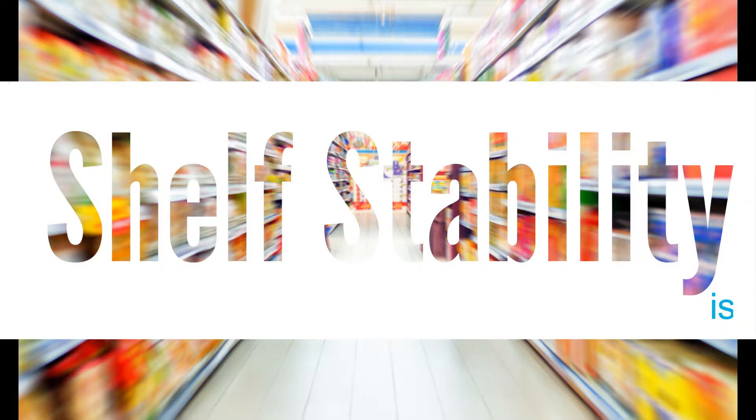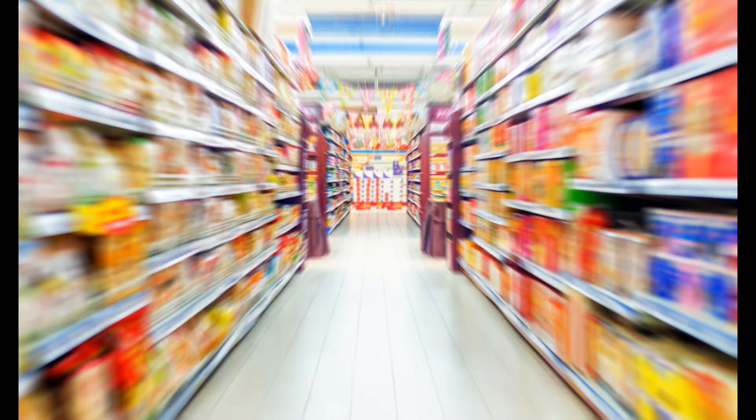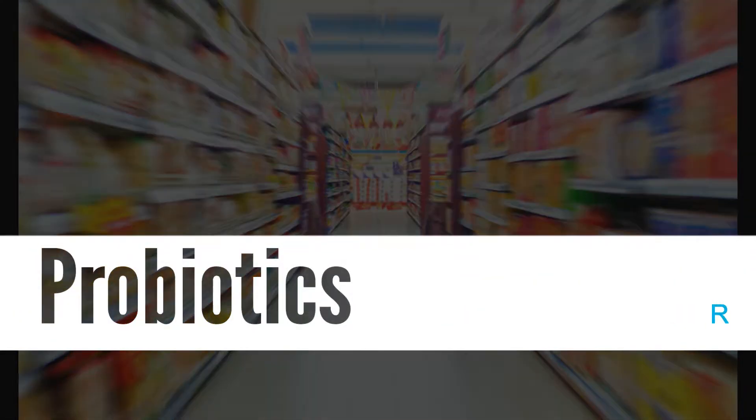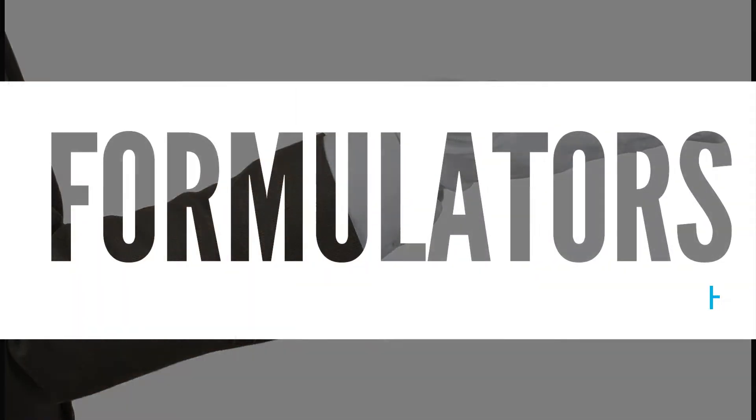Shelf stability is a probiotic's quality meter, meaning that a masterfully formulated and skillfully manufactured probiotic will be viable all the way to its expiration date. Every aspect of getting a probiotic supplement to market can be tricky and requires a level of handling that isn't easily achieved.